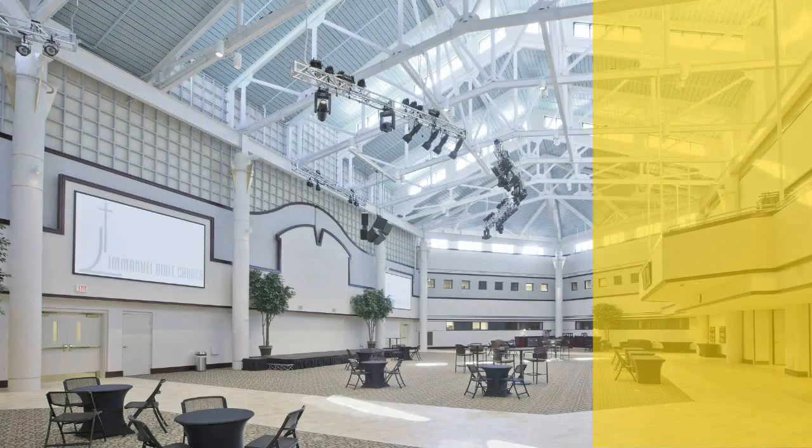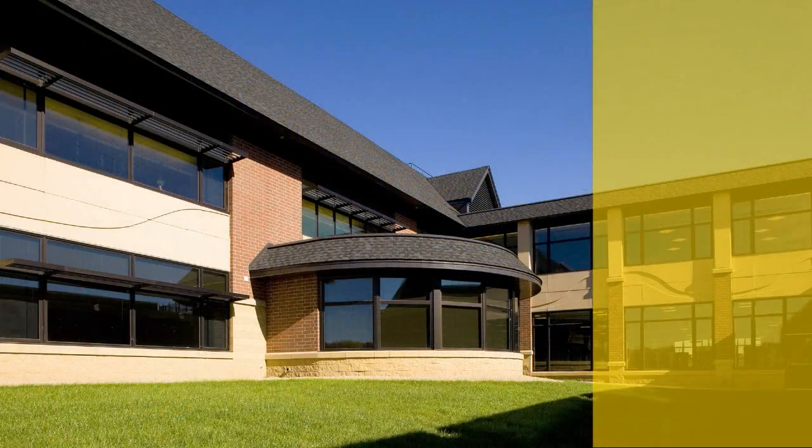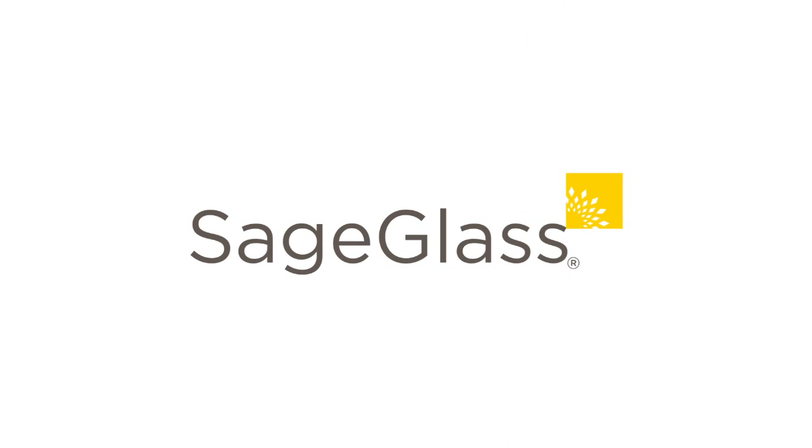Imagine all the ways that SageGlass can help you — help solve your customers' most challenging heat gain and glare problems while enhancing the comfort of the people inside. SageGlass. Just imagine.